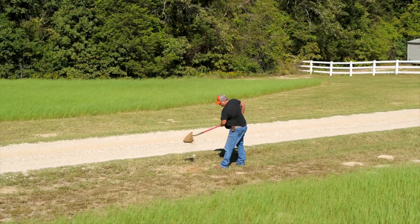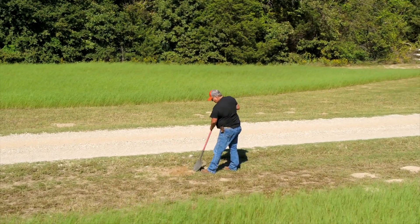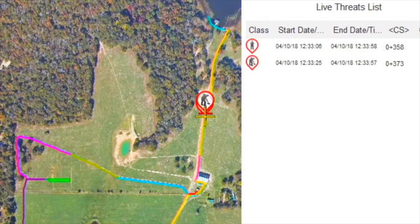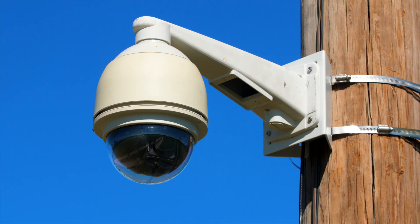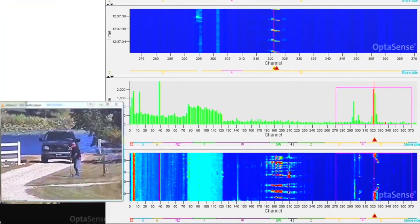As each activity creates a unique acoustic pattern, the system is able to distinguish between these patterns and accurately display graphical warnings that represent the activity. This gives asset owners a better understanding of what's taking place near the fiber optic cable.